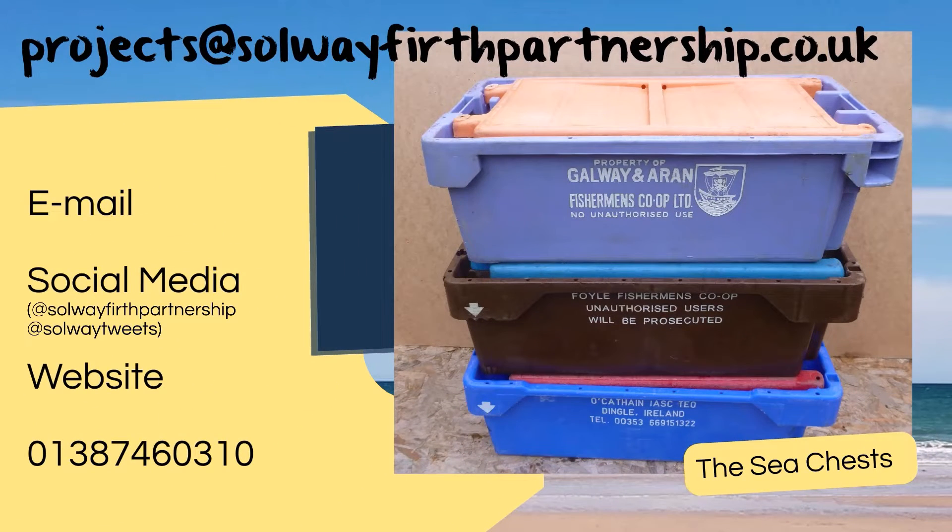We have several of these for schools to borrow. You can let us know by email at projects@solwayfirthpartnership.co.uk, or you can use social media, or just give us a call.